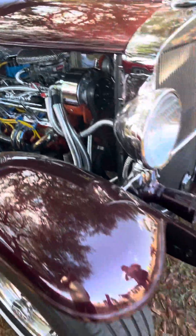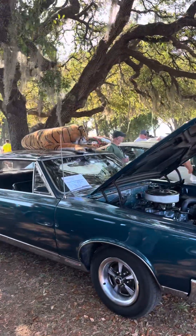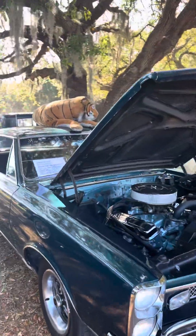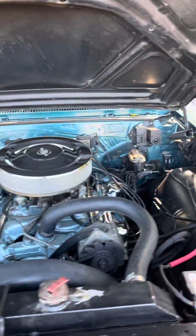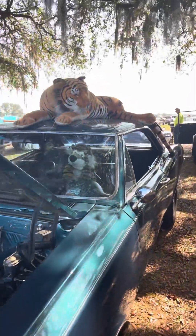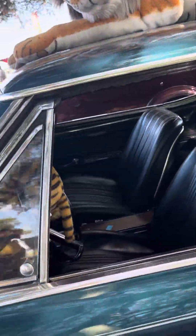How gorgeous is that? Look at them wheels. Wow — look, a tiger! There's a tiger up there. A '67 GTO. What's up Tigger? I don't know what the tiger has to do with anything.